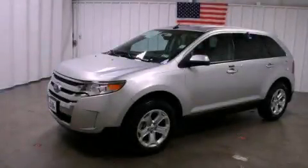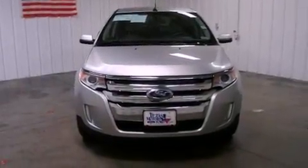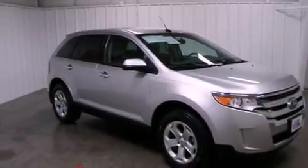This is a certified pre-owned 2011 Ford Edge, a car-like ride in space like an SUV. It has a 3.5-liter six-cylinder engine, a six-speed automatic transmission, and a clean non-smoker interior.